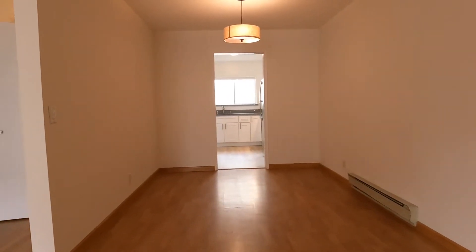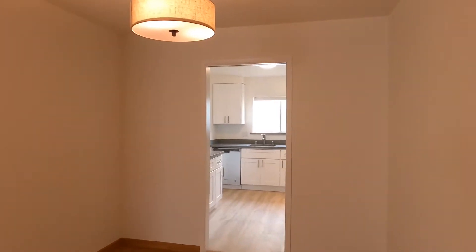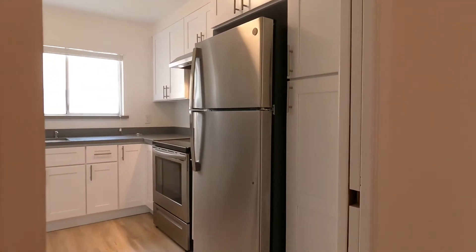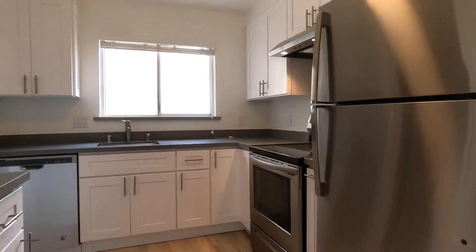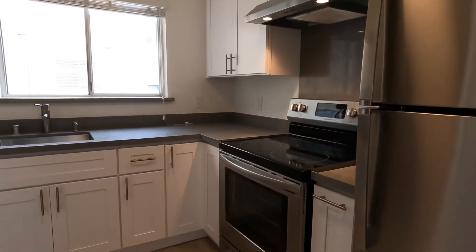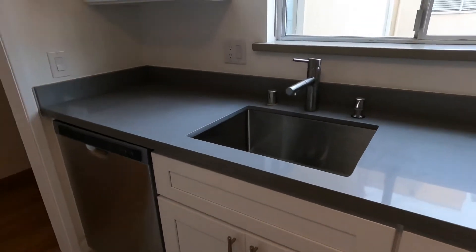Going back into the dining area — beautiful light fixtures. And here we are in the kitchen, with brand new stainless appliances including a range, dishwasher, and refrigerator, plus lots of counter and cabinet space.